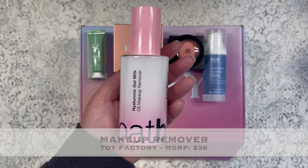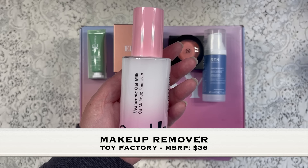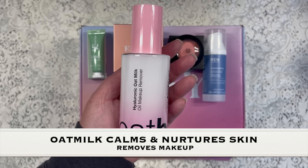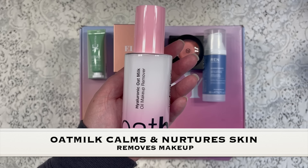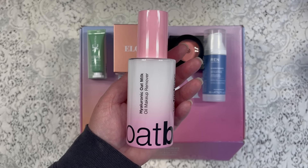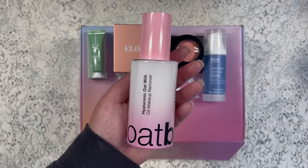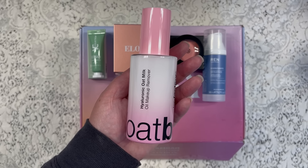The next item is from Toy Factory and it's a makeup remover. This has a manufactured price of $36 and it has oat milk in it, which calms and nurtures your skin as well as removes your makeup. I've never tried a makeup remover product that contains oat milk, so I think this will be pretty cool to use.